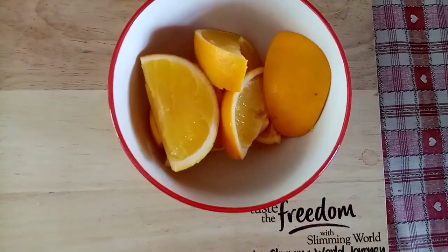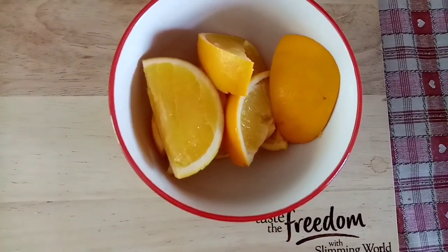Absolutely gorgeous at lunch. I'm just going to finish off now with this large orange, which is a speed food.